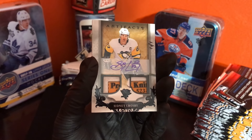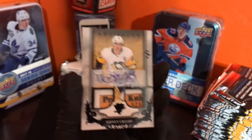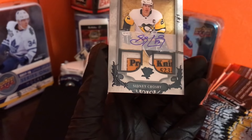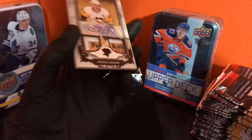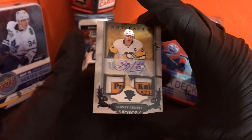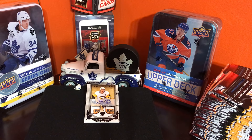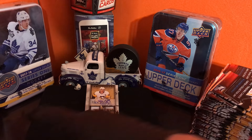Oh my god! Oh my god! One of one — Sidney Crosby! Let's go! No way, no way! This is insane — oh my god, what is this?! Holy moly — one of one! I never thought I would pull a Sidney Crosby. Oh my goodness gracious — what the — no way! Oh my god, this is amazing, this is amazing! What a great box!